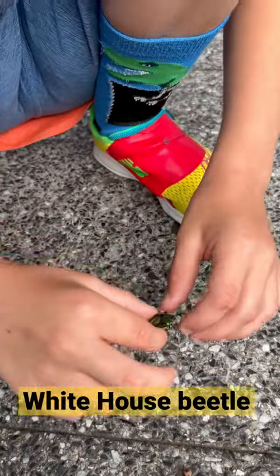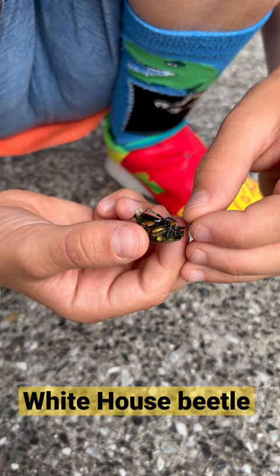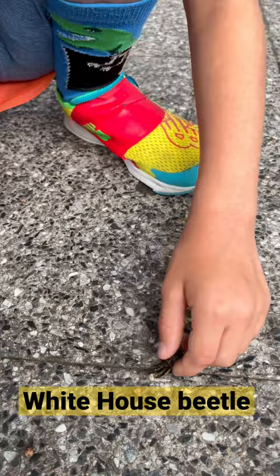Look at this green bug. Never seen it before. Where did we find this bug? Right in front of there? White House. It's a dead bug in front of the White House that we saw.